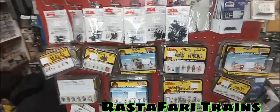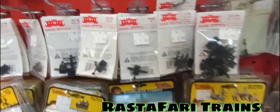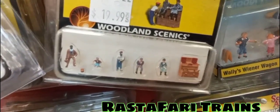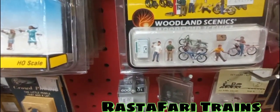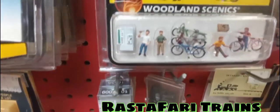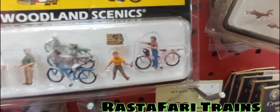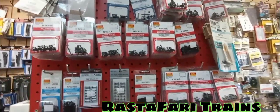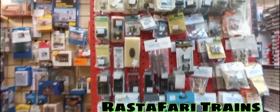I'll turn the light off here so you can see the figures. We've got N scale and HO figures — look how small these are! Check this out: a pack of bicycles, a 'thug guy,' a regular guy, and a kicker with some accessories. That's pretty neat. If you guys need any N scale or O gauge figures or parts, let me know.